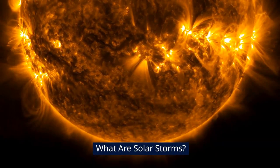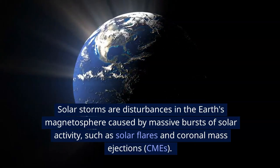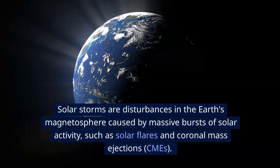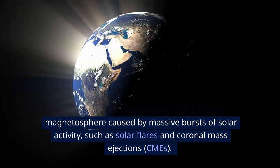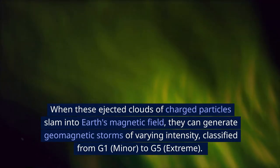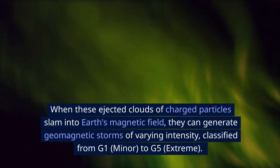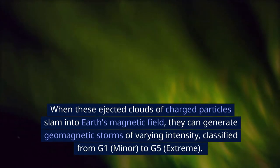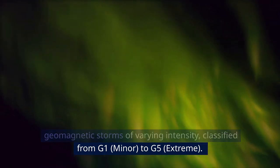What are solar storms? Solar storms are disturbances in the Earth's magnetosphere caused by massive bursts of solar activity, such as solar flares and coronal mass ejections. When these ejected clouds of charged particles slam into Earth's magnetic field, they can generate geomagnetic storms of varying intensity, classified as G1 minor to G5 extreme.